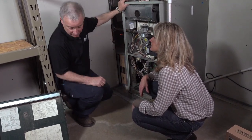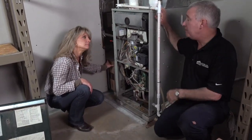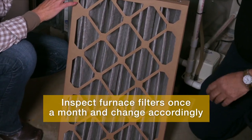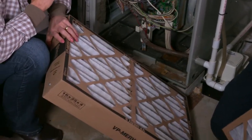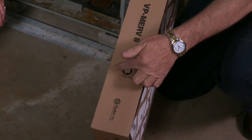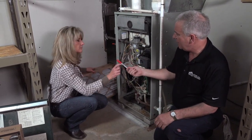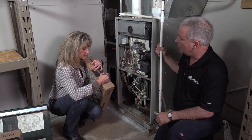John lets Megan change the filter. He explains the filter is a vital part of the air conditioning system — if it gets plugged up it can cause icing and lack of airflow. The filter should be inspected once a month and changed accordingly, though it may not need changing every month. The current filter looks very dirty. John shows Megan to install the new filter with the airflow arrow pointing toward the furnace, and to date the filter before sliding it in so you know when it was last changed.